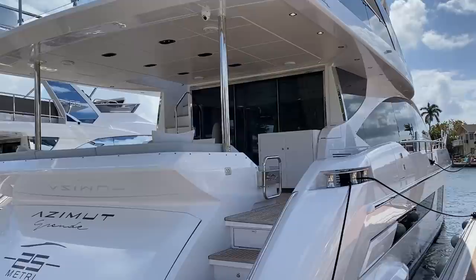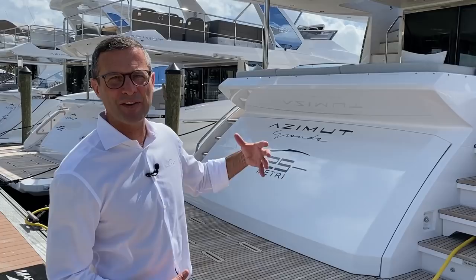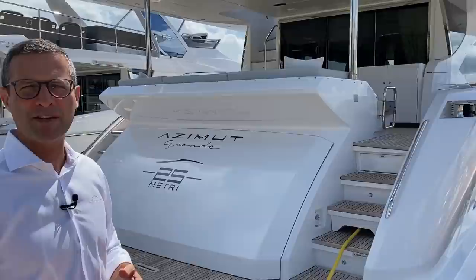This is a combination of two icons of design: a Stefano Reghini exterior combined with an Achille Salvagni interior, and of course built by the Azimut Benetti Group, the largest yacht and mega yacht manufacturer in the world. We've teamed up for over a decade with MarineMax, which is the largest retailer of yachts in the world.